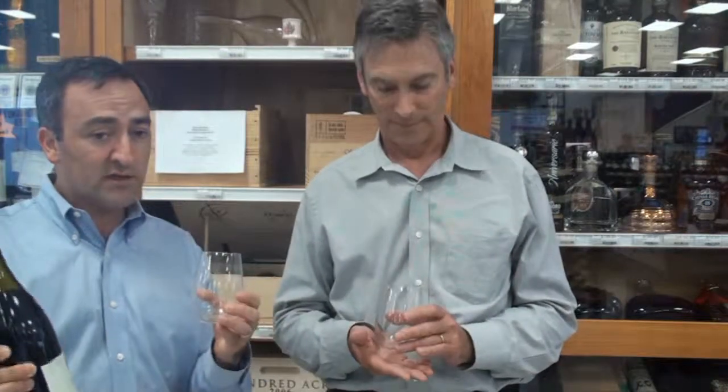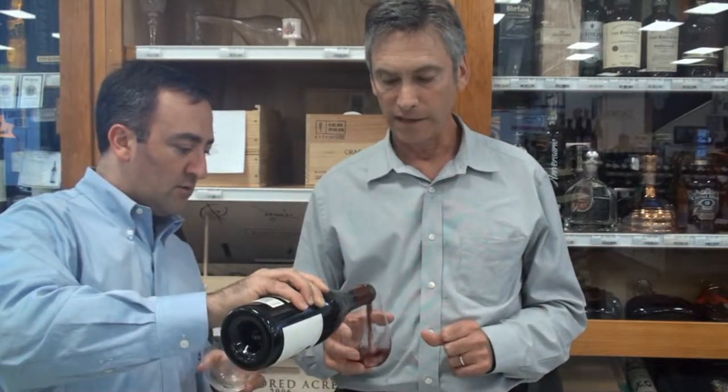Now we have here the Talley Estate Pinot Noir. Before we jump into the Pinot Noir, tell us about the property — I understand you have a large farm, a blend of farm and actual produce. The Talleys have been farming in that area since the 1940s, first as vegetable farmers. In the Arroyo Grande Valley, south of San Luis Obispo, they farm over 1,000 acres dedicated to vegetables — bell peppers, avocados, lemons, heirloom tomatoes. It wasn't until the early 80s that they started vineyards, planted on the hillsides. The area is cool with a very long growing season, which lends itself well to Pinot Noir and Chardonnay.